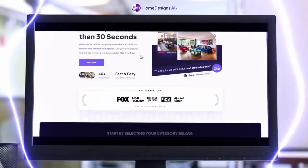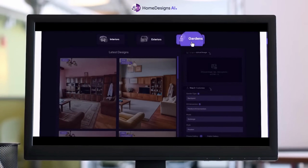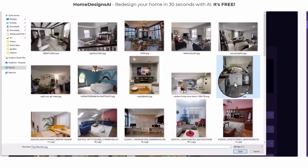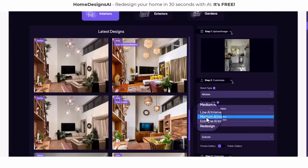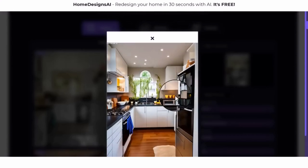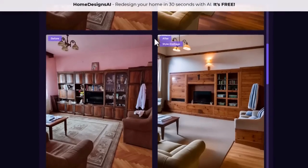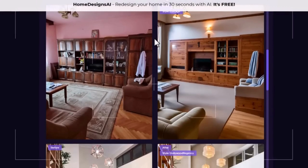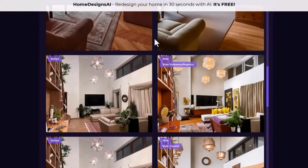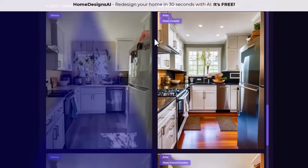Before we delve deeper into the world of modern organic interior design, I want to introduce you to an incredible tool that can help you bring these design principles to life in your own home. Our video is proudly sponsored by Home Design AI, a cutting-edge platform that allows you to transform your house interior with just a photo. Whether you're inspired by the modern organic style we're exploring today, or any other design vision you have, Home Design AI can make it a reality.